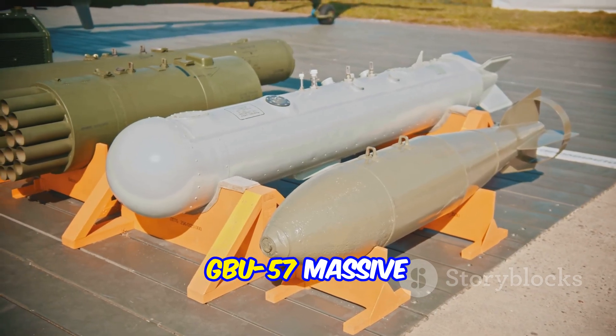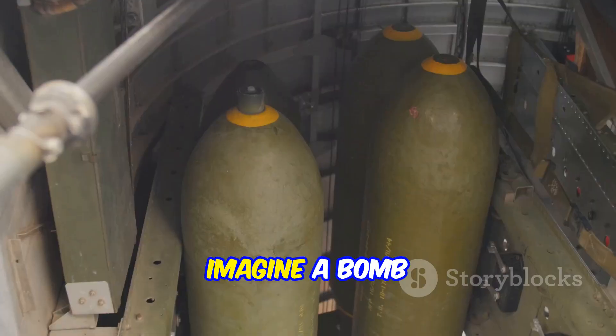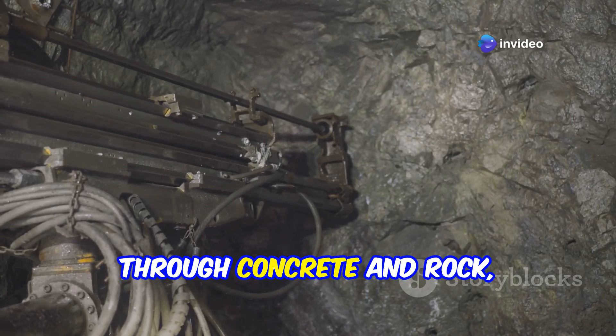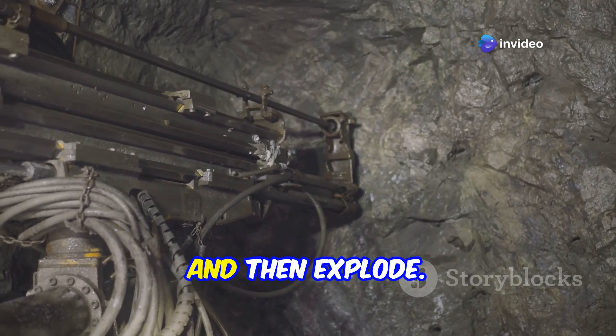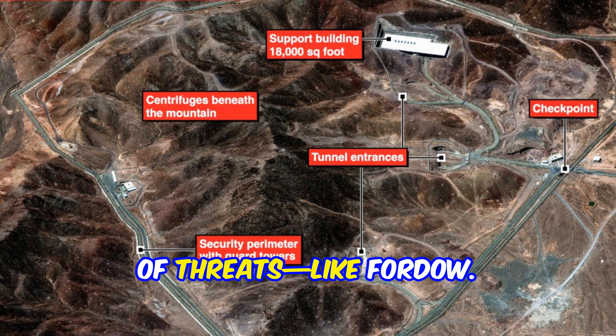That's where the GBU-57 Massive Ordnance Penetrator, or MOP, comes in. Imagine a bomb weighing over 13 tons — this beast is built to smash through concrete and rock, dig deep underground, and then explode. It's designed for exactly these kinds of threats, like Fordow.